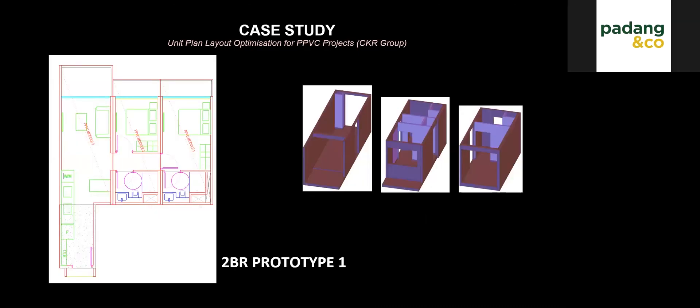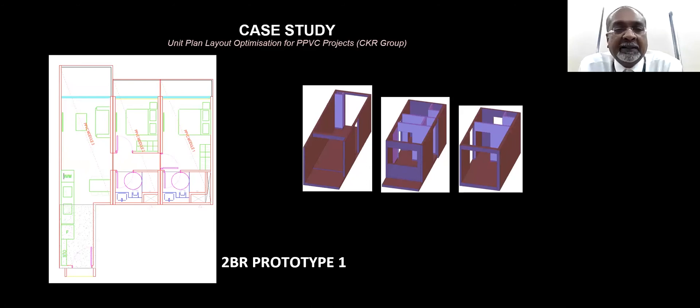These are some further case studies we want to share. This case study shows a two-room unit with four modules, and another two-room unit which has two modules.